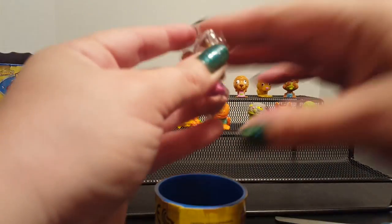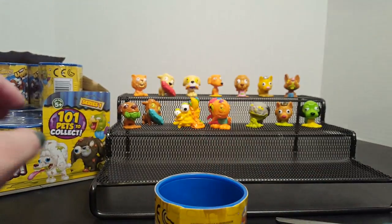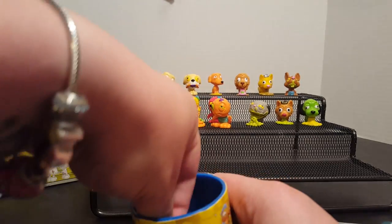We have gotten a lot of this guy so he's pretty common. Same color too. He's stuck up there pretty good this time — let's see how long he'll stay up there.